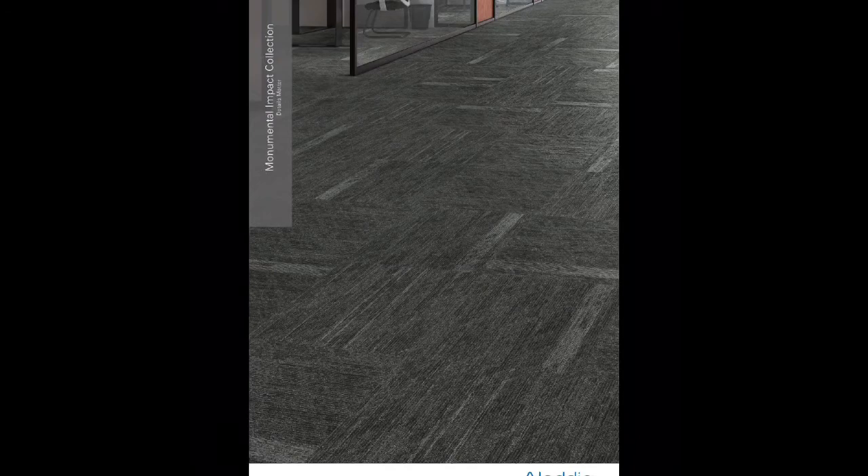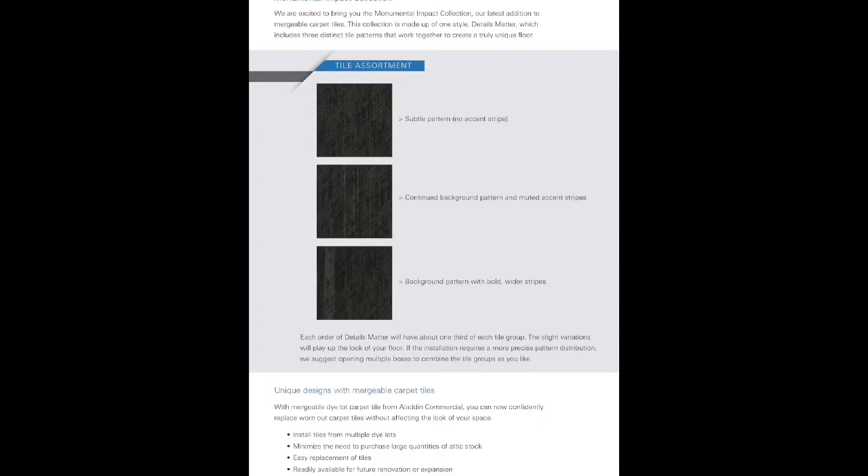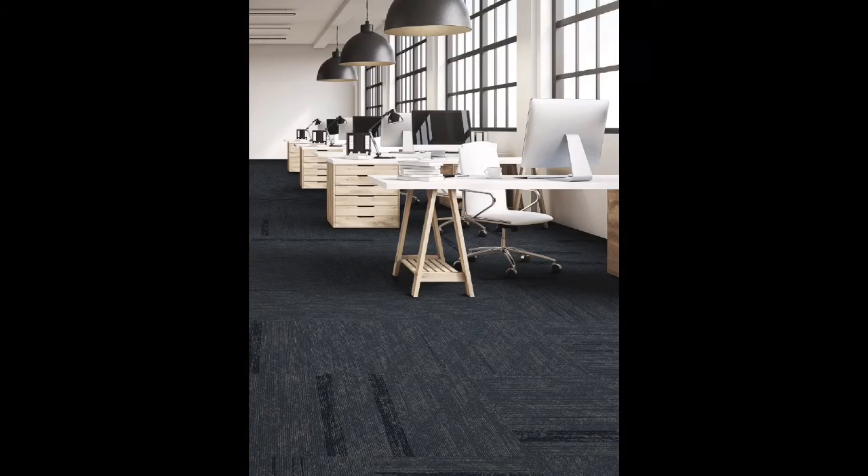The last style featured today in our entry-level nylon carpet tiles is Monumental Impact Collection. Monumental Impact Collection is our latest addition to Mergeable Carpet Tiles. This collection is made up of one style called Details Matter, which includes three distinct patterns that work together to create a truly unique floor. Each order of Details Matter will have one-third of each tile group: one with a subtle pattern with no accent stripe, another with a continued background pattern and a muted accent stripe, and the third a background pattern with a bold, whiter stripe. With the Mergeable Dylot system, you can also be confident when replacing tiles without affecting the look of the room. Details Matter is an upscale dimensional pattern which interweaves color blending and textural attributes to create an ombre of shadow and light in a room.